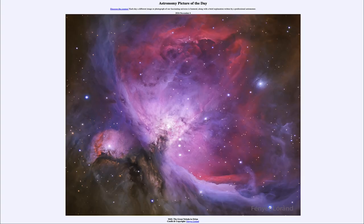Greetings and welcome to the Astronomy Picture of the Day podcast. Today's picture for November 4th of 2024 is titled M42, the Great Nebula in Orion.